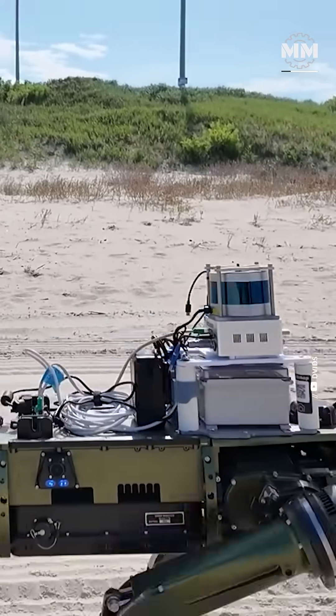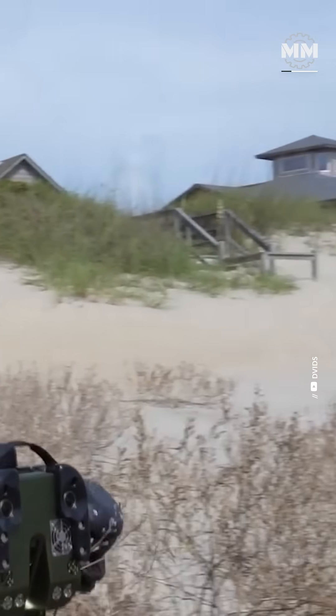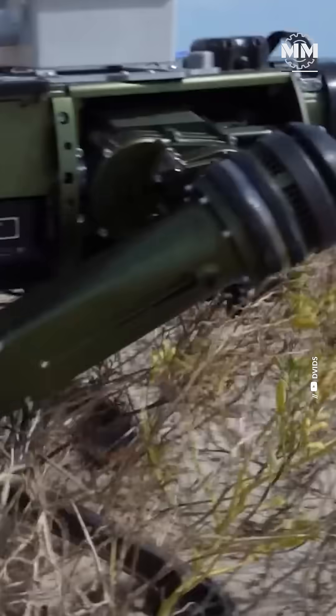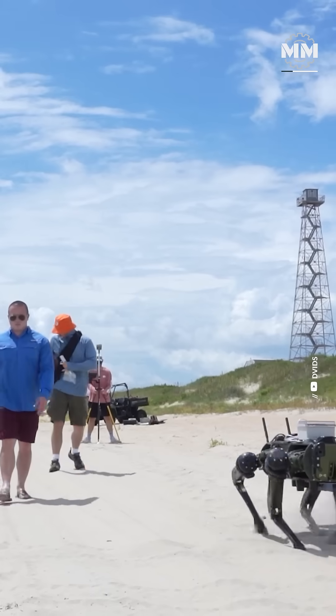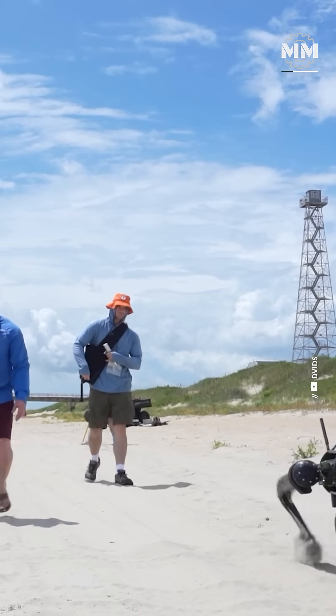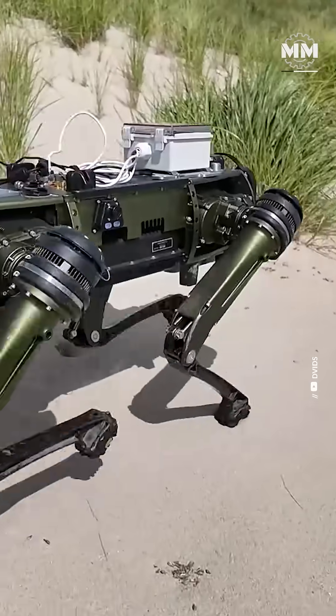Why does this matter? Because sand isn't soil. It moves. It collapses. It buries wheels, blinds sensors, and swallows vehicles whole. For decades, engineers have struggled to gather real-time data in these environments, especially during disasters.